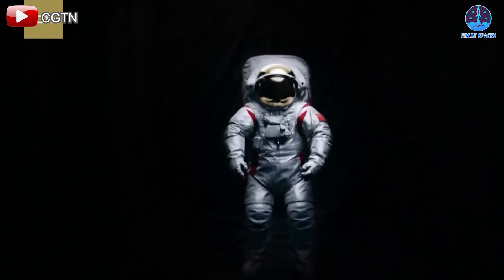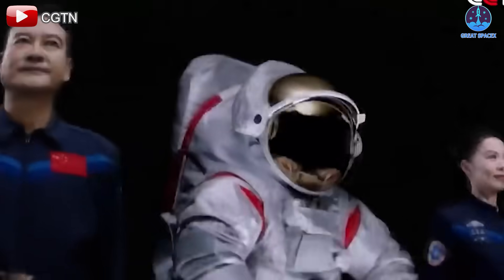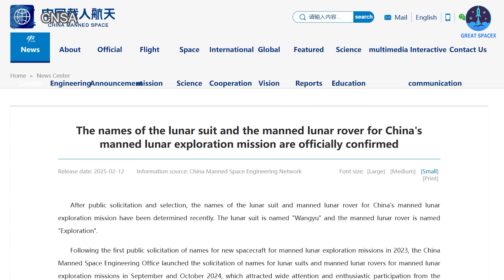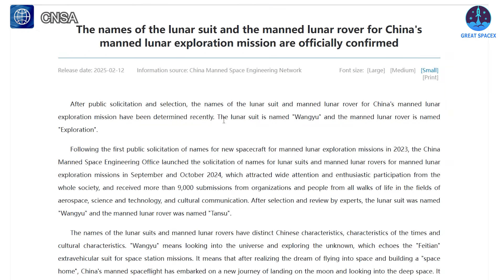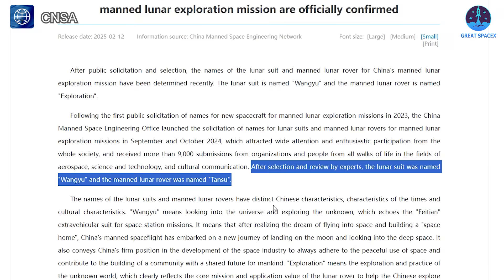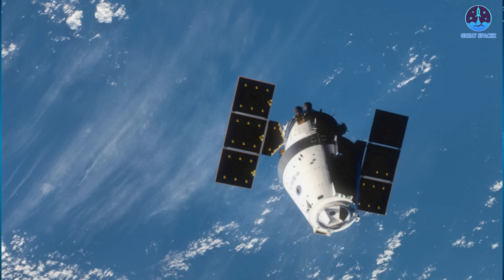China is making bold moves in the lunar race, steadily unveiling new systems for its crewed lunar missions. Last year it introduced the first version of its lunar spacesuit, and new rover designs have also been revealed. On February 12th, the China Manned Space Agency announced that the lunar spacesuit will be called Wang Yu, meaning 'gazing into the cosmos' — a name that echoes Fei Tian, or 'flying into space,' used for China's space station missions. The rover has been named Tansuo, meaning 'to explore,' reflecting its purpose on the moon. This unpressurized rover will be capable of carrying two astronauts during surface operations.